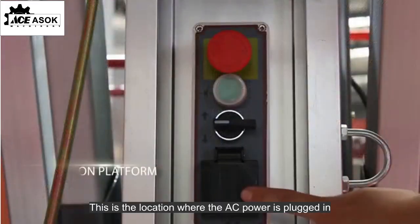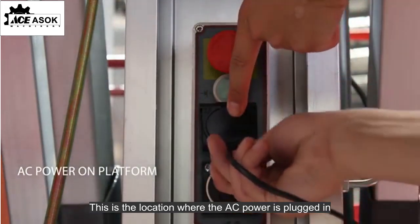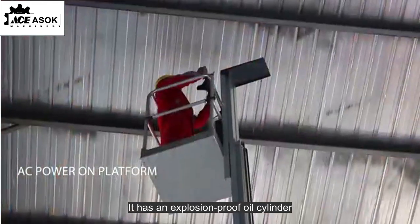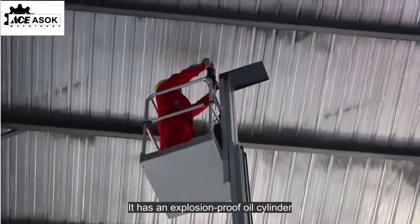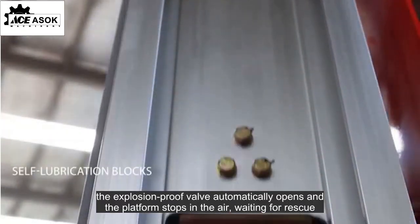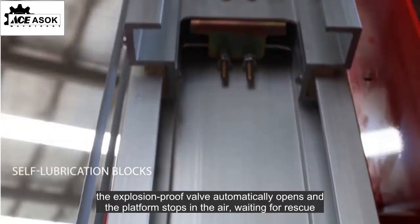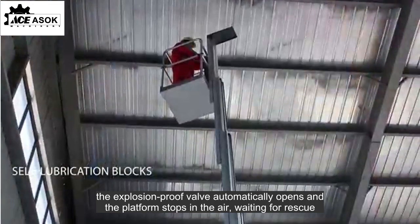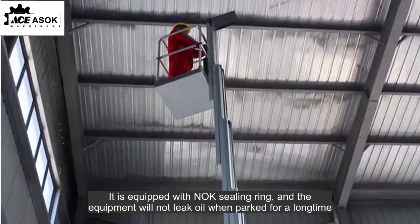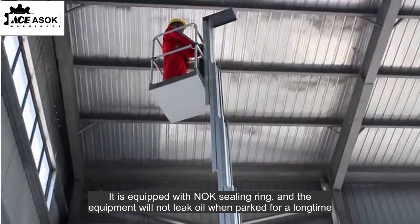This is the location where the AC power is plugged in. It has an explosion-proof oil cylinder. Once the oil pipe ruptures, the explosion-proof valve automatically opens and the platform stops in the air, waiting for rescue. It is equipped with a knock-sealing ring, and the equipment will not leak oil when parked for a long time.